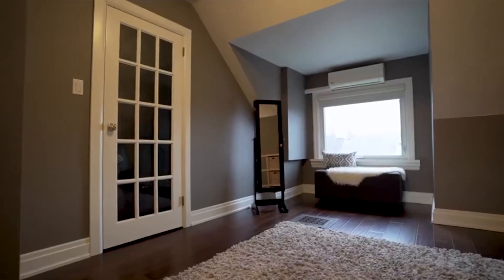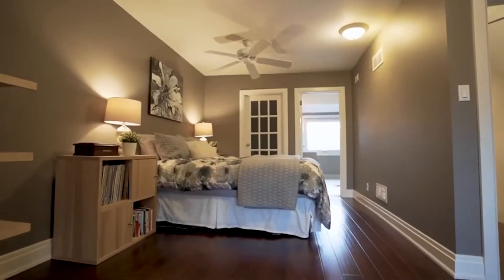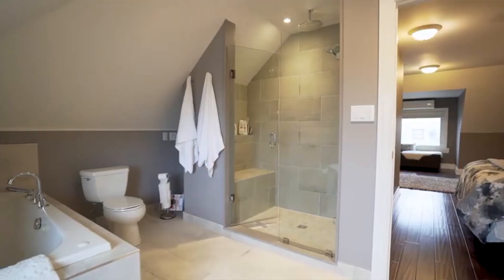This third-floor master retreat is incredible. It features two walk-in closets as well as an ensuite with a soaker tub and a stand-up shower.